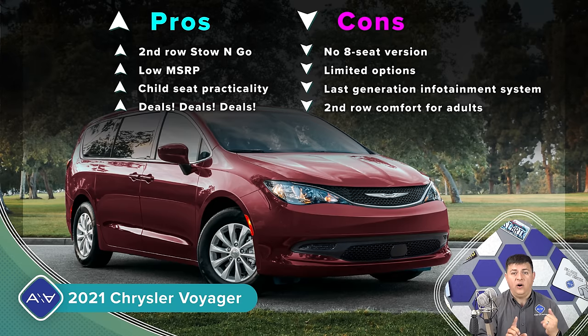On the pro side, we have a very low sticker price and lots of standard equipment except for adaptive cruise control. We also have the Stow 'n Go second row seats, which are super handy. These second row seats are the only ones that allow you to leave a forward-facing child seat latch-anchored in position and still tilt and slide them forward to get into the third row — really handy for families that use the third row frequently and have kids in child seats.